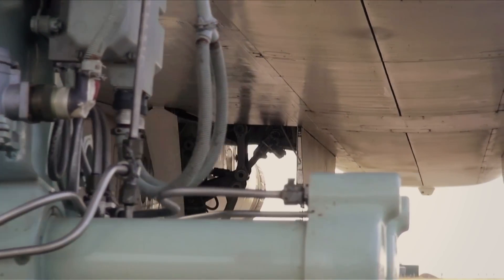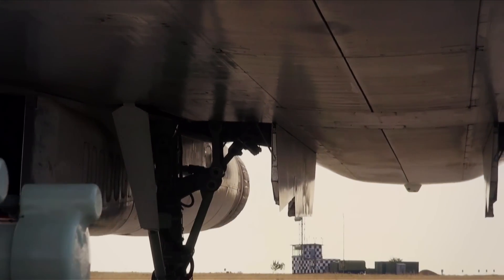Pilots know much more. Mikhail, the commander of a White Swan, showed me this machine from the inside.